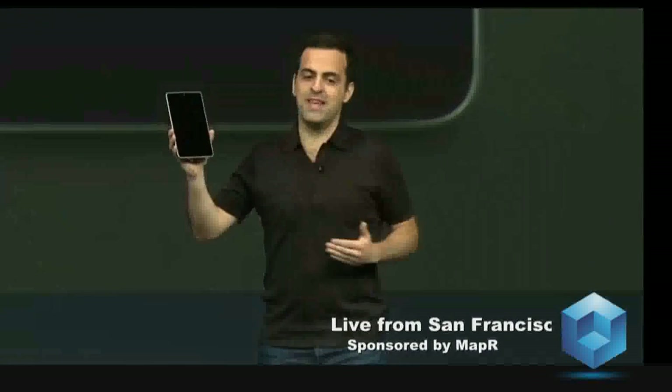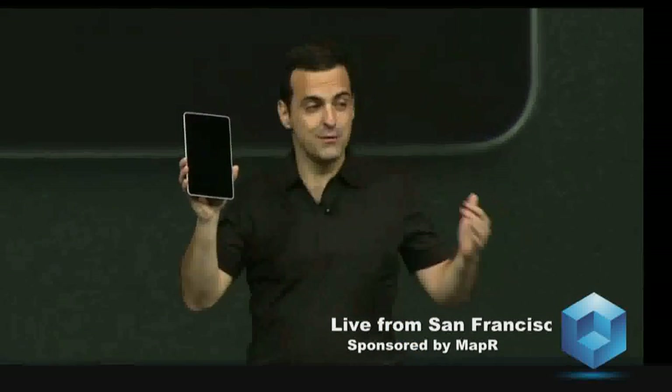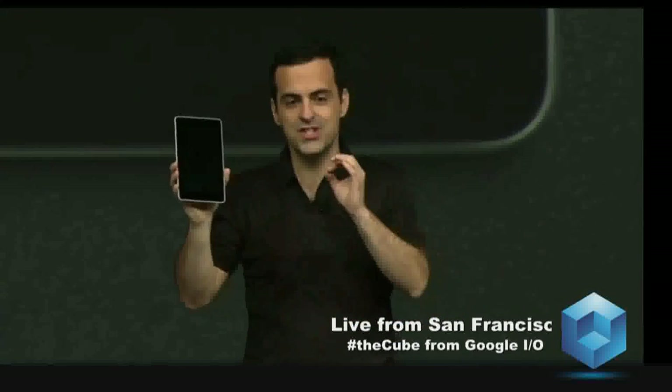So let me tell you a bit about Nexus 7. It's super thin, light, and portable, and yet we've managed to pack a lot into this device. First of all, the display: 1280 by 800 HD display, which is perfect for reading and watching videos in stunning clarity.